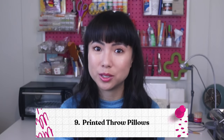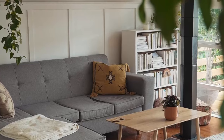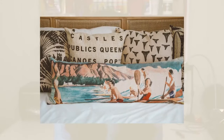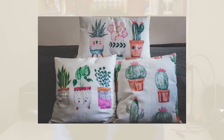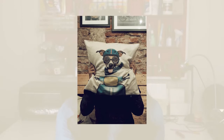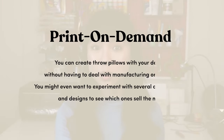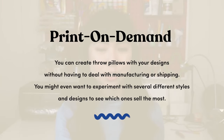Number nine: printed throw pillows. People absolutely love throw pillows as a way to complement the style they've got going on in their home — not so much to sleep on, but rather for aesthetic purposes. This ties back to the boho chic and farmhouse trends we talked about earlier. You can make throw pillows as another great accessory for those styles, but throw pillows can be made for literally any style. All you have to do is use a print-on-demand company — we personally love Printful and Guten. You can create throw pillows with your designs without having to deal with manufacturing or shipping. You might even want to experiment with several different styles to see which ones sell the most.